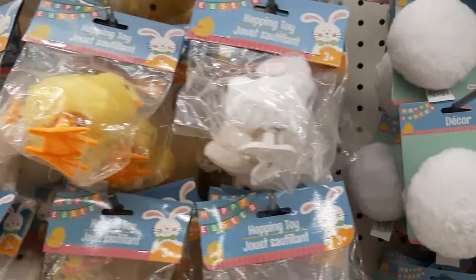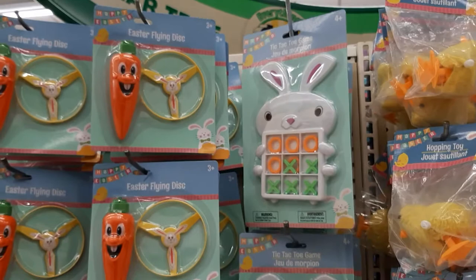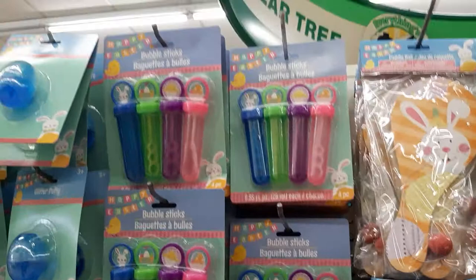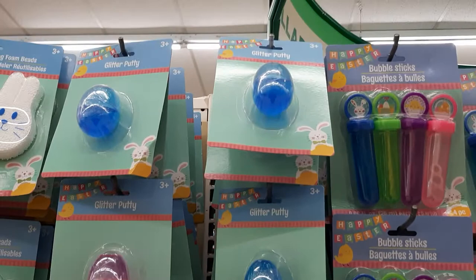And they have the classic little hopping toys — you just turn the little spinner and they hop around. And then these are little basket fillers — little tic-tac-toe spinners. I definitely have to get those for my kids, they love those type of things. Bubbles. Bananas for bubbles. Glitter putty.